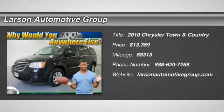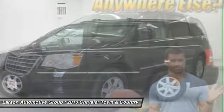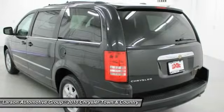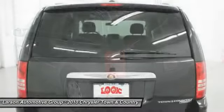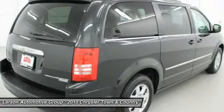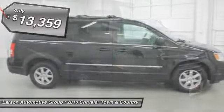2010 Town & Country. The Town & Country's V6 engine provides plenty of power while still providing the fuel efficiency you look for in a vehicle. Tow up to 3,600 pounds when your Town & Country is equipped with a towing prep package. Seat 7 comfortably and choose from stow-and-go seating or the innovative swivel-and-go seating, and it is priced below $15,000.